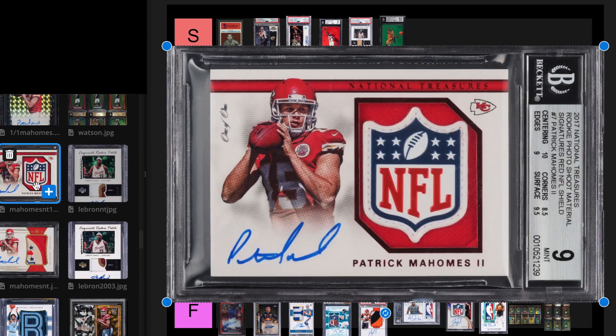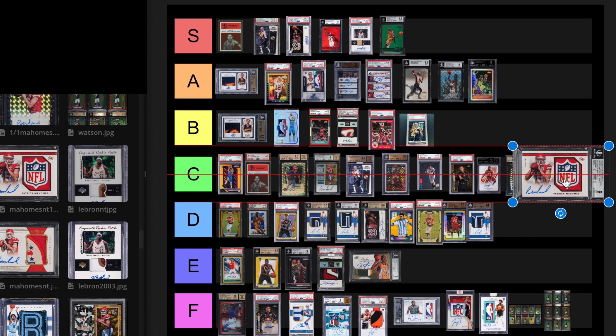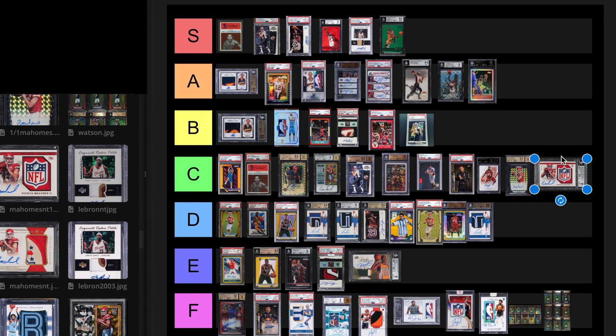We have the 1 of 1 Shield Mahomes Rookie, National Treasures. This sold in November 2021 for $456,000, and then sold in February 2023 for $312,000. This is very interesting because it sold for the same exact price as the 1 of 1 Prism Auto. Which one would you rather have — this Prism 1 of 1 or this Shield 1 of 1? It's not the best Shield — there's another Shield that sold for $4,000,000. But the Prism is just so cool also and collectible. I guess we've got to put them at the same tier — C tier.